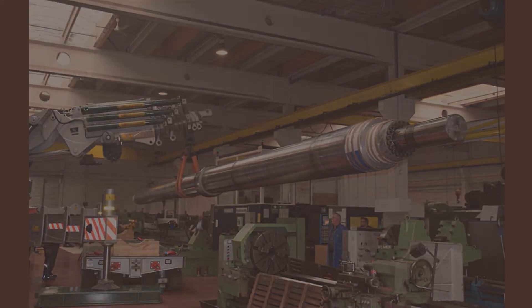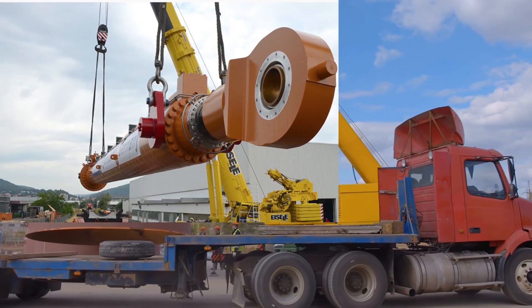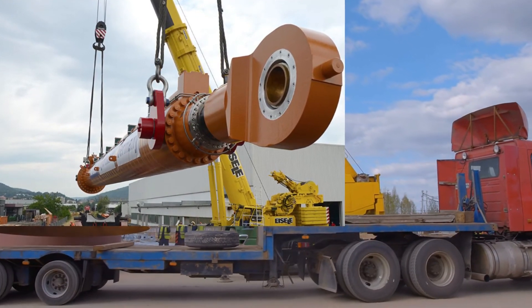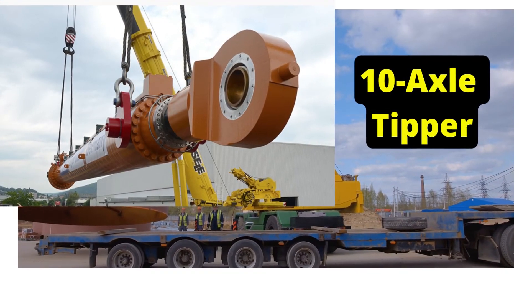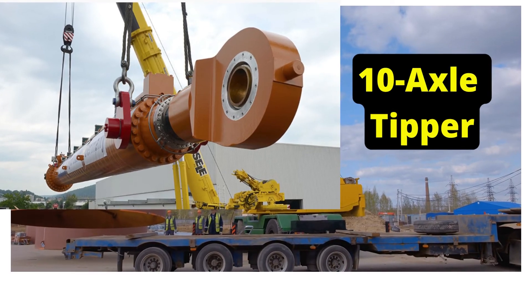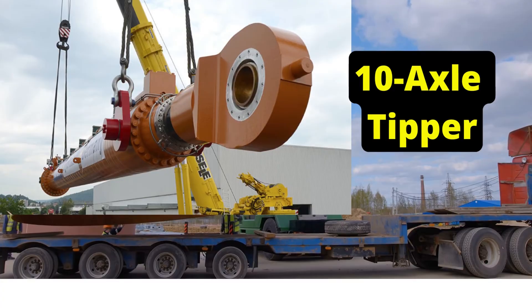This massive cylinder was an extreme challenge to ship. Heavy-duty mobile cranes and transporters were used to load the cylinder onto special railroad equipment. A set of two ten-axle railroad cars transported the cylinder to the port of Rotterdam, Holland, where it was loaded onto a cargo ship.